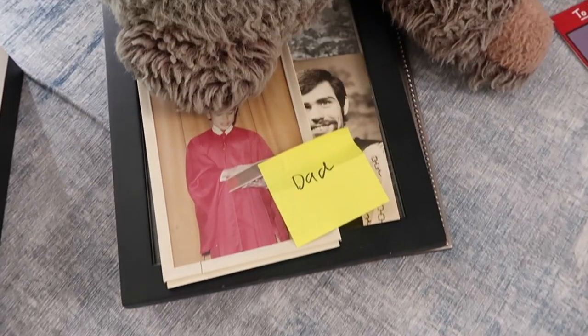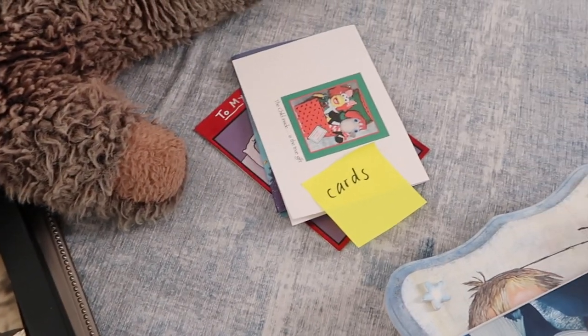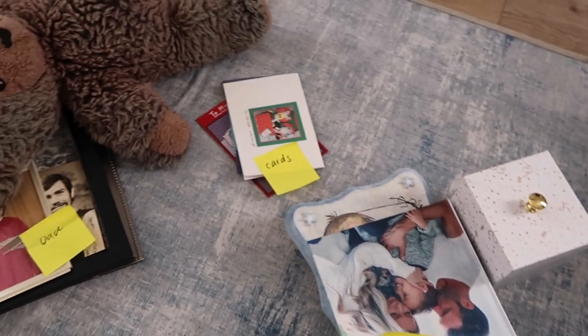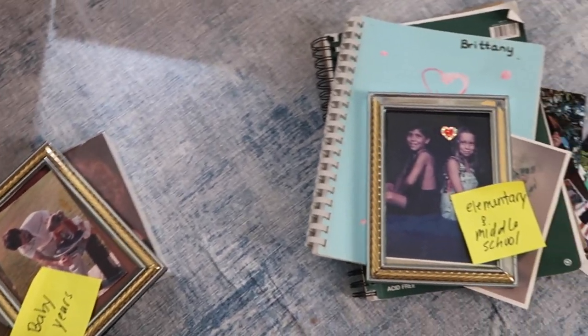This gives some kind of structure and organization to your sentimental items. Another thing you can do is share or pass along some of the sentimental items that might have meaning to someone else. For example, some of Carter's artwork I could give to his grandparents.